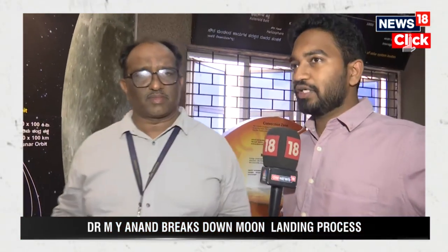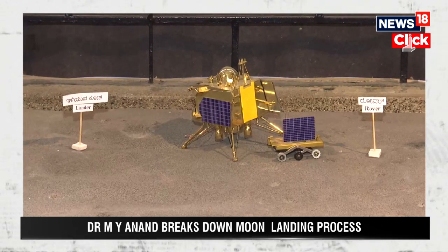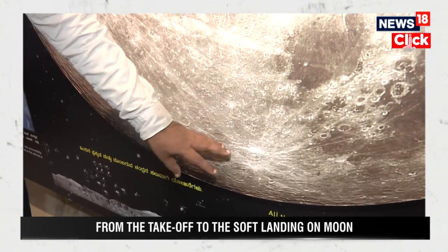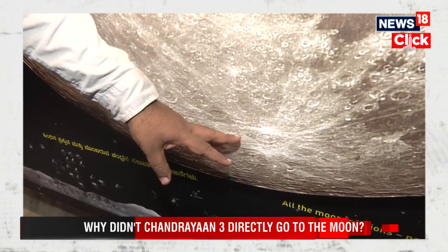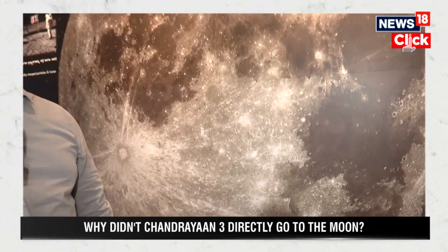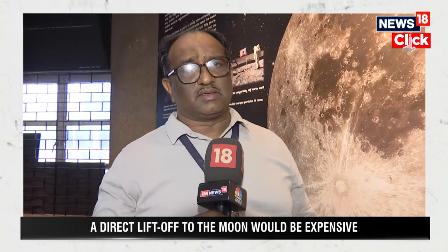We can see a miniature model of the moon there. Can you please explain where the rover will land and what happens next? The lander is expected to land in the southern region of the moon, near a crater called Manzinus. Near this crater, it is planned to land the lander, and if everything goes well, we expect the lander will land in the south pole safely.